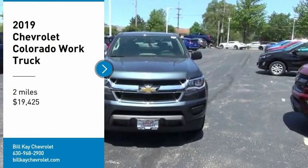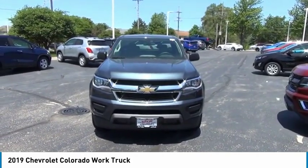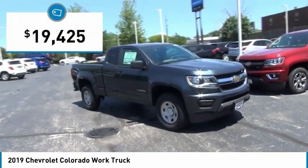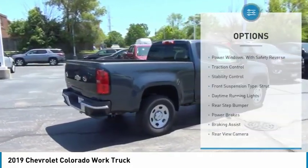Come test drive the 2019 Colorado — great hauling capability, powerful, rugged, and a great Chevy price. Colorado is priced below $20,000. This vehicle has less than 100 miles.